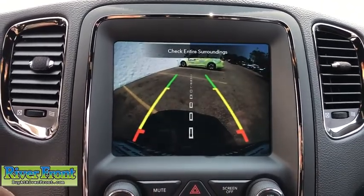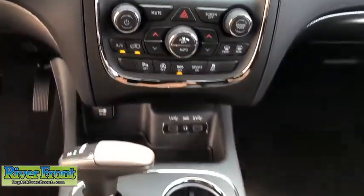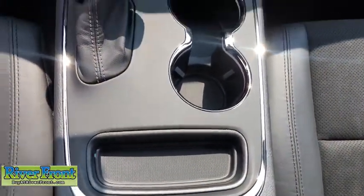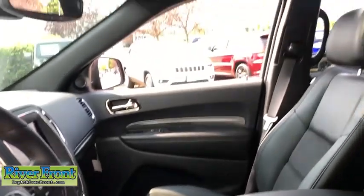Fog lights, heated steering wheel, security alarm, electronic stability control, heated front seats, rear window defroster, trip computer, power windows, compass, brake assist, tachometer. Come take a test drive today.